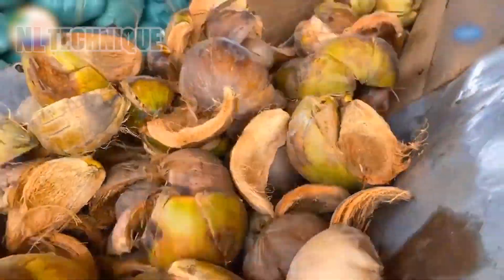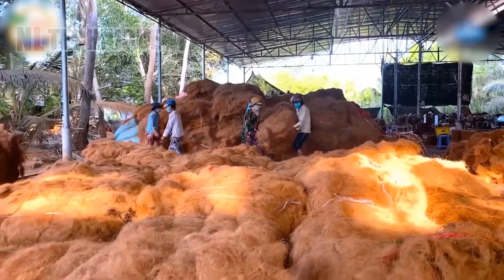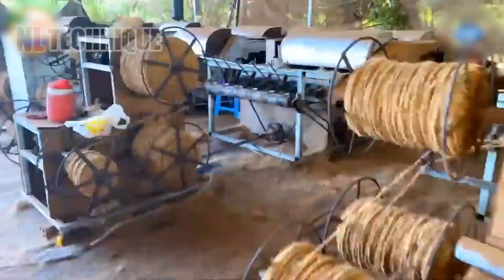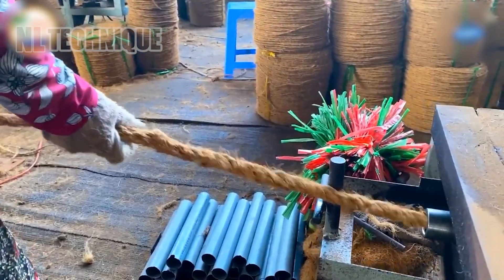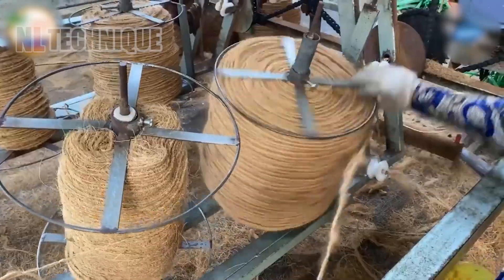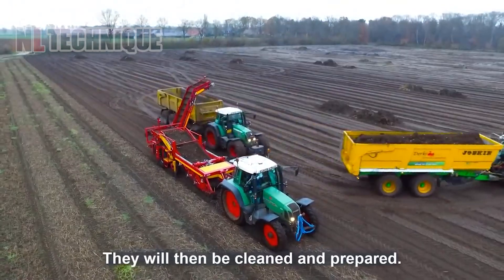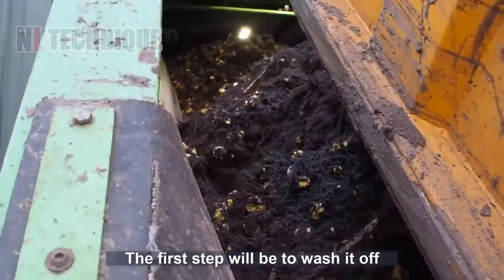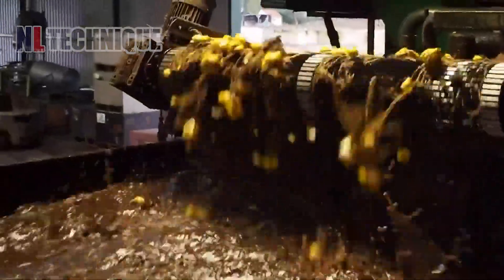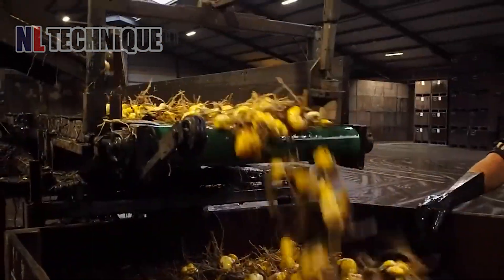Coconut fiber can be a valuable resource if utilized properly. The process of turning coconut fiber into sturdy ropes begins with washing and cleaning the fibers, followed by manual or machine-based methods to create strong, durable rope coils. Lily bulbs are harvested from large fields using modern machinery, then transported to a processing plant for cleaning, treatment, and subsequent planting in greenhouses. After about two months of growth, farmers harvest the mature flowers for distribution and sale.